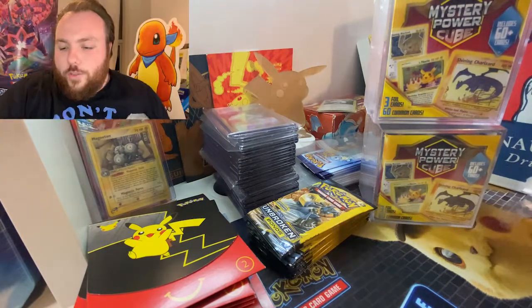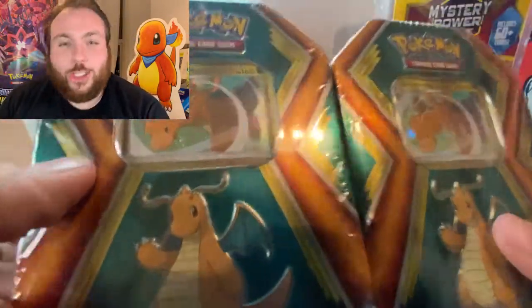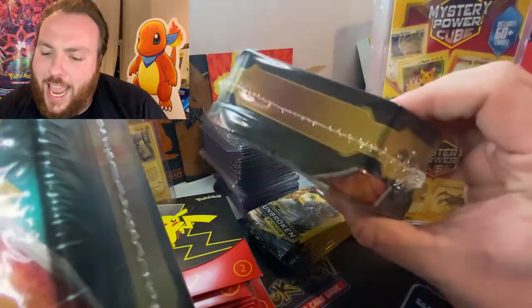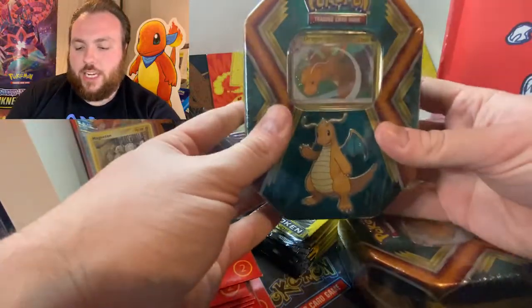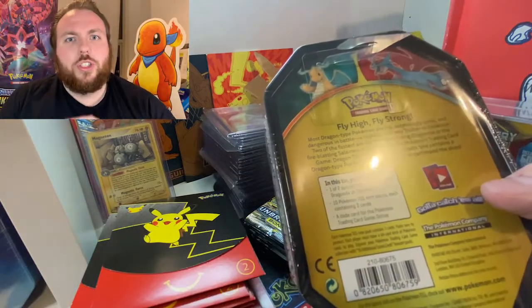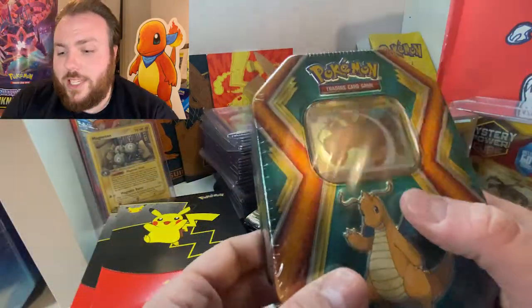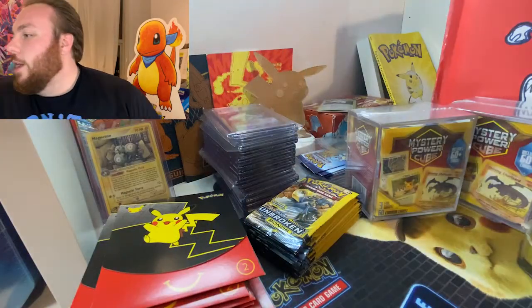We've got a Dragonite tin — we've actually got two Dragonite tins. These are slightly smaller and contain ten of the Dollar Packs from a mixture of sets. I believe they might include 2020, mostly Unbroken Bonds; I think they may have an Evolutions in as well. These are US exclusive I believe, despite the fact it does list a Chiswick address on the back.